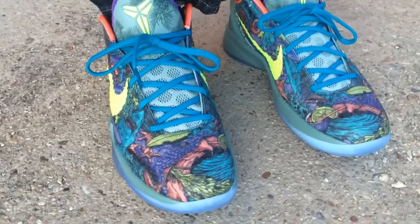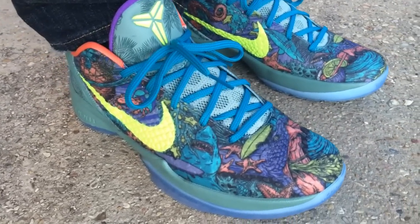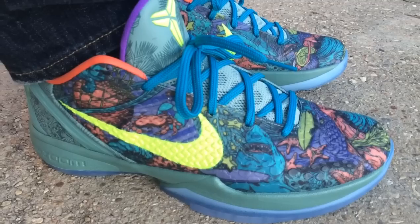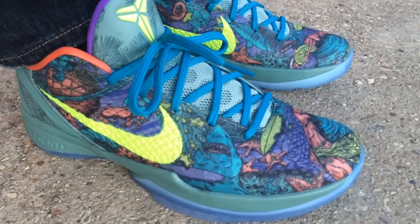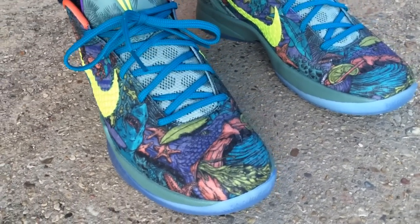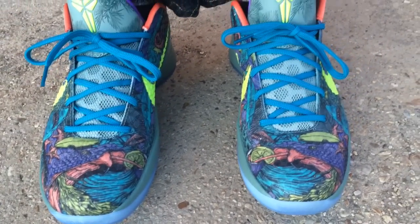I'm gonna put their username down in the description. I always wanted this six the minute I saw pictures, just because I thought the detailing on it was amazing, and I love the sixes as well. They ran true to size for me, but if you had to go up a half size you could and I think you'll be okay.